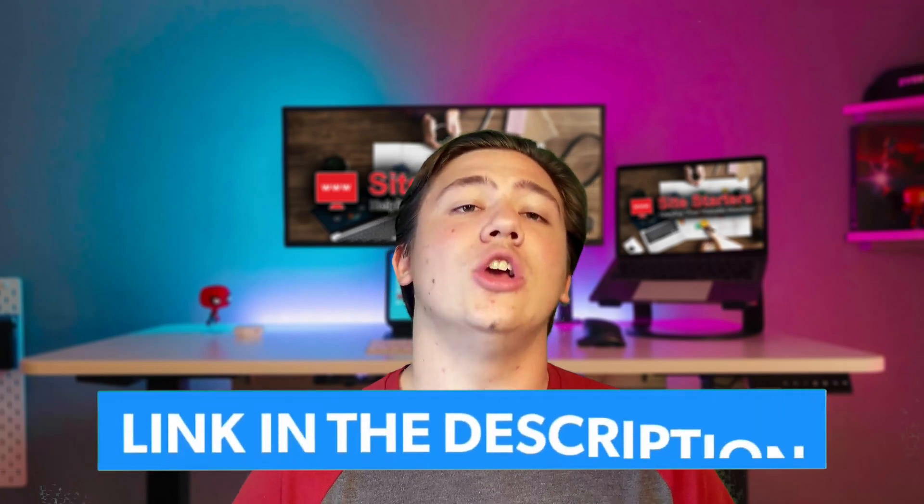I will also leave a link to these hosting providers in the description below so you can check them out and receive special discounts. Now let's go ahead and get into the video.